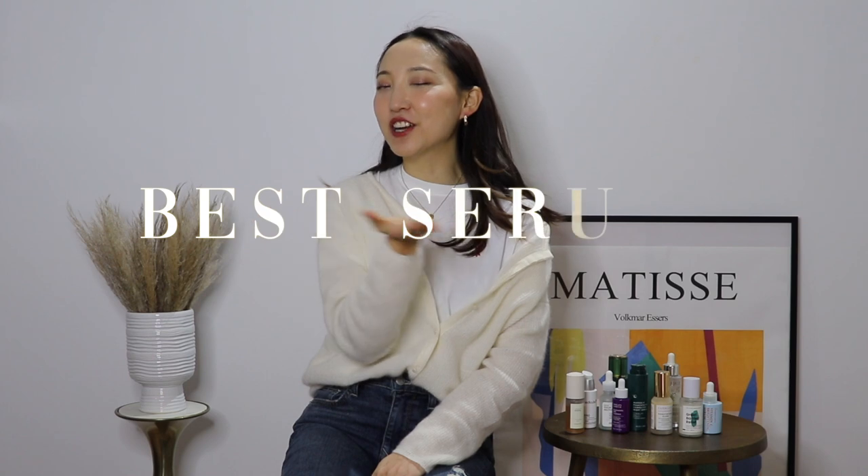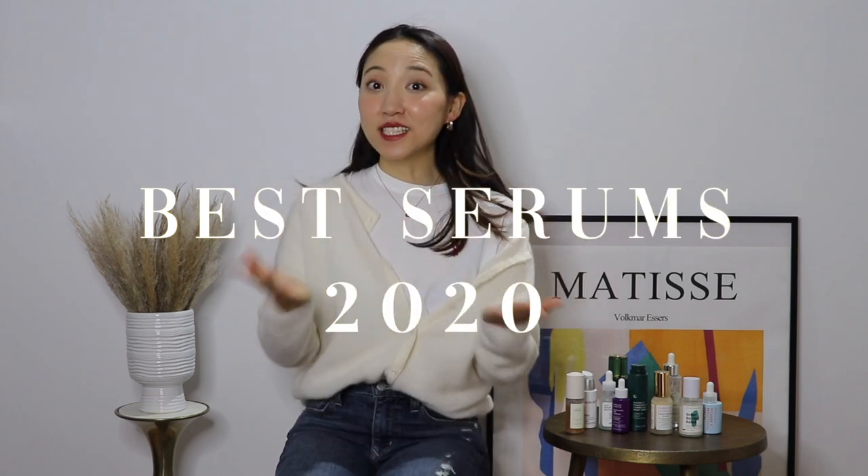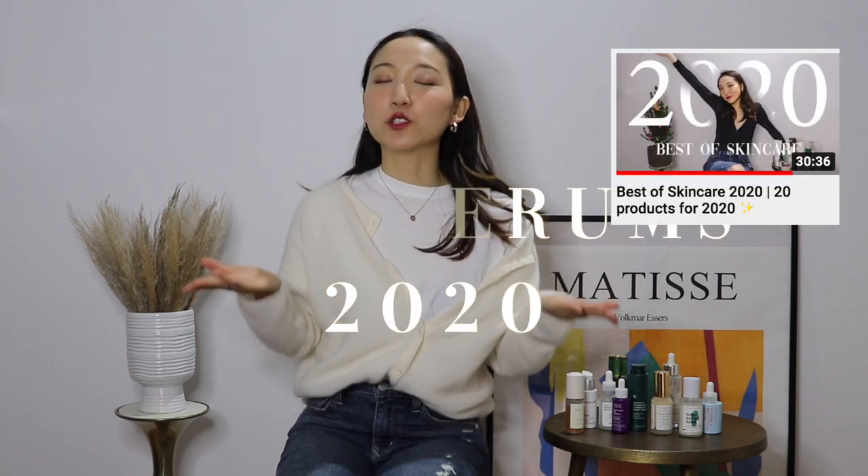So without further ado, let's get started with today's video, which is the best serums of 2020. This is a sequel to my Best of Skincare 2020 video, so if you haven't checked that out yet, please make sure you do. I wanted to do more subcategory sequels to that video because it was just really hard to narrow down the top 20 items.